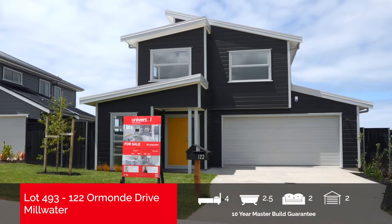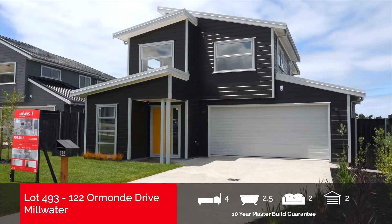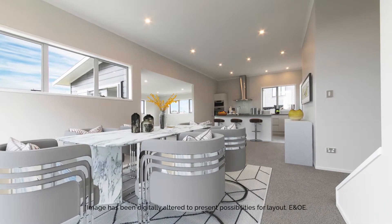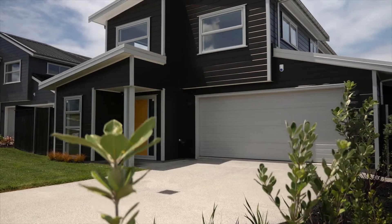Spacious, modern and superbly designed, two levels of luxury awaits you at 122 Ormond Drive. The contemporary open plan kitchen, dining and family areas flow freely through the ground floor, which are offset by bedroom, study and separate toilet.